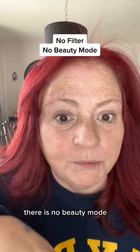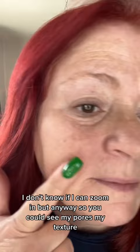I just wanted to show you guys. There's no filter, there is no beauty mode, and let me get up close — I don't know if I can zoom in — but so you can see my pores, my texture. I'm old, you know.